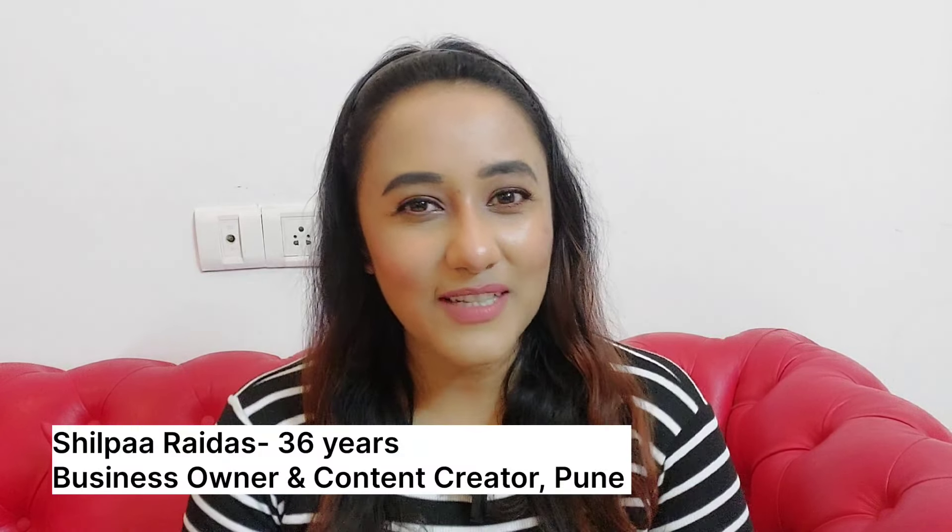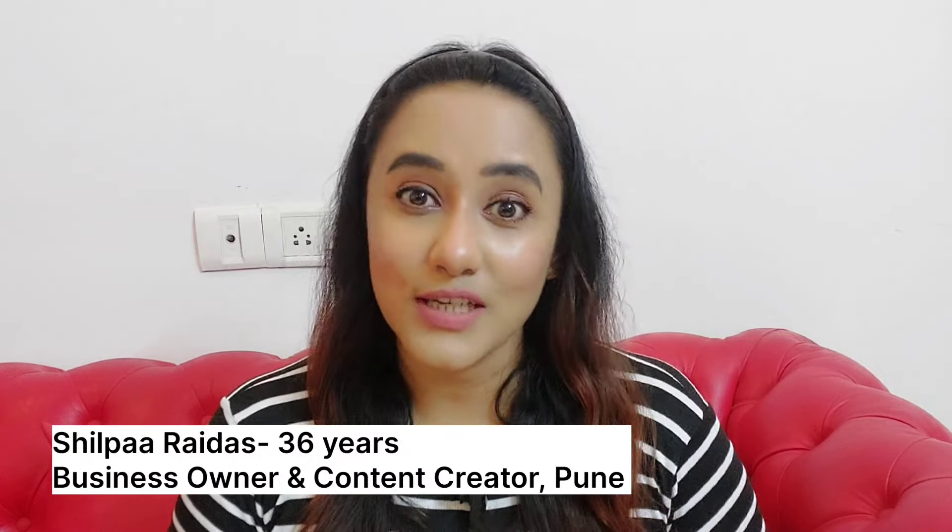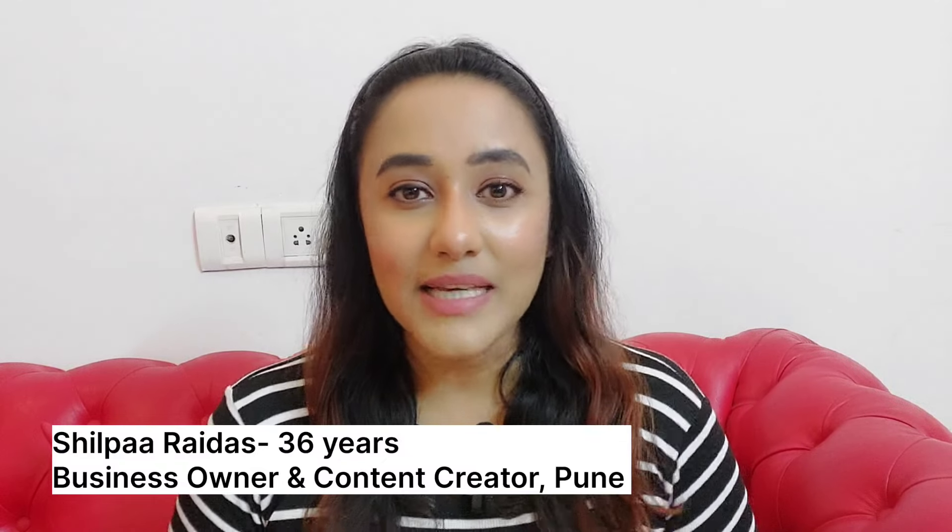For those of you who don't know me, my name is Shilpa Raidas and a very warm welcome to my channel. I am 36 years of age, I live in Pune, and I run my business and I'm also a content creator on YouTube and Instagram. I basically talk about beauty manifestation on this channel — how we can enhance our features, how we can look good, take care of our skin, and look much younger than our age. If all of this interests you, this channel is definitely for you.